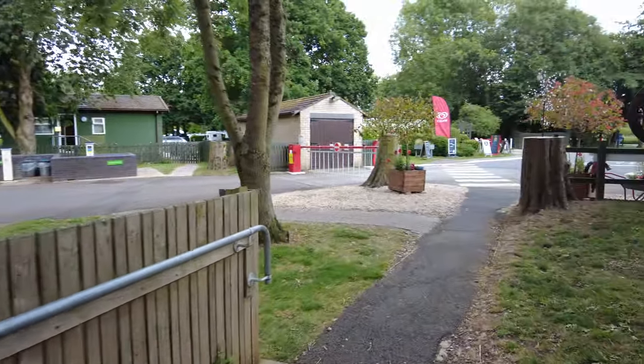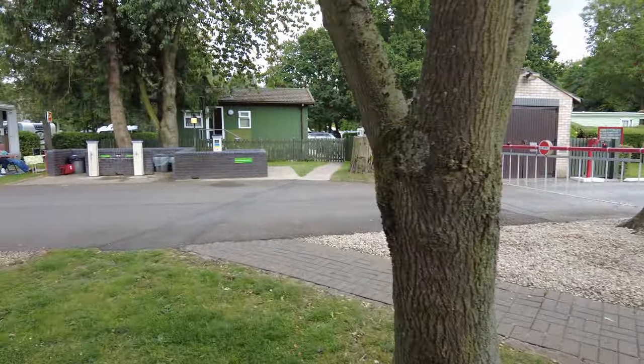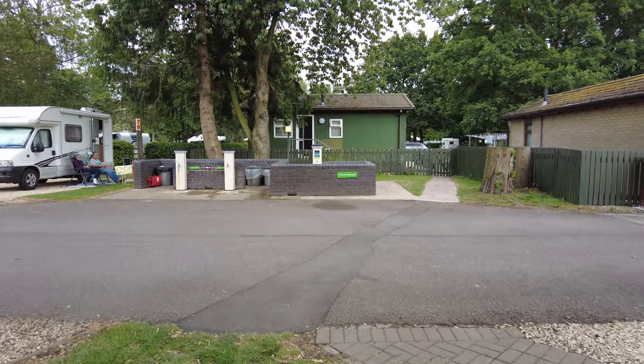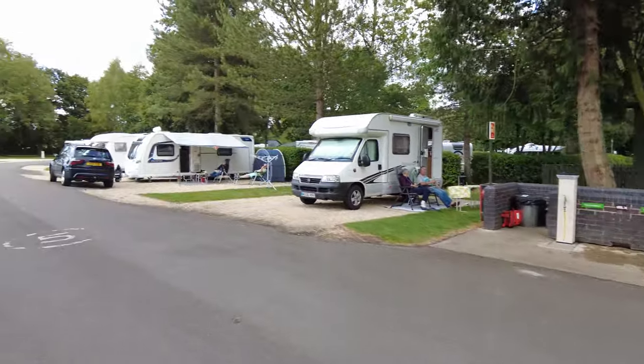It's a short five-minute walk from the Moreton-in-Marsh campsite to the actual town. It is a historic town — I must get my facts correct. This is the main way in.